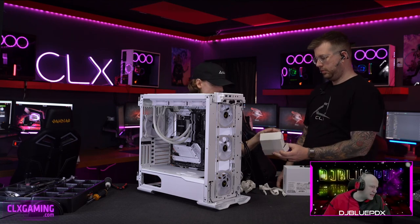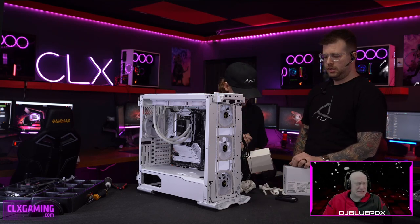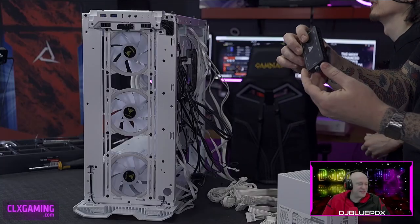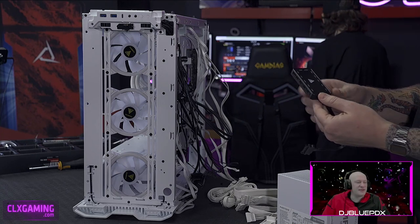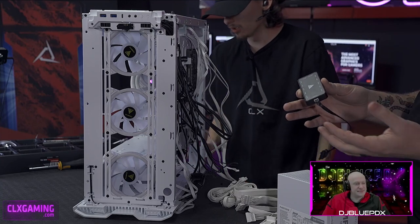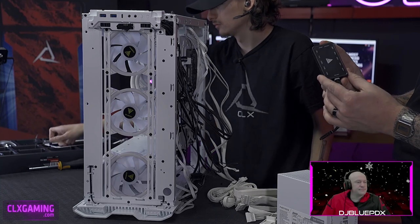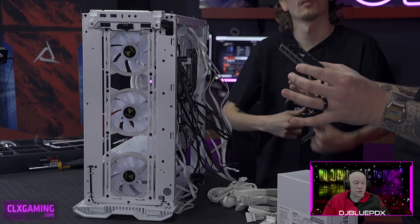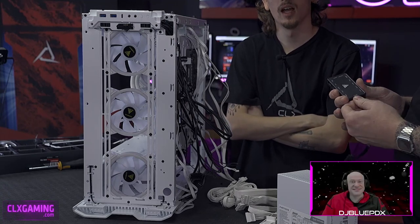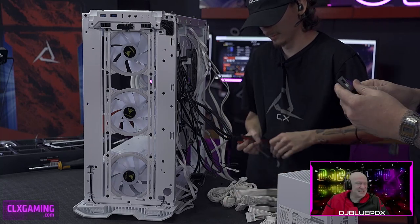What's in the box next? We've got our fan controller — this is where all of our fans are going to plug in. These Game DS fan controllers can take up to eight fans and two light strips. You can daisy-chain two controllers together to give you up to 16 fans. And this will all be controlled via a remote, which is really nice.